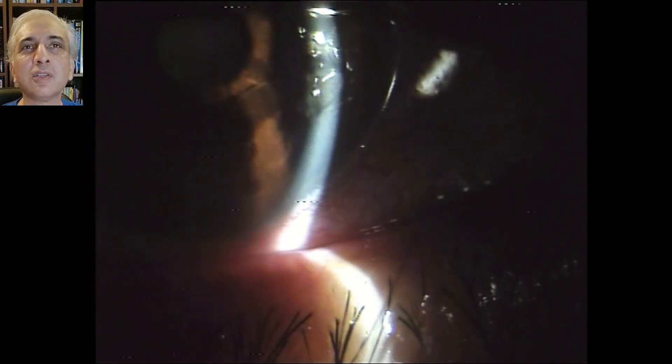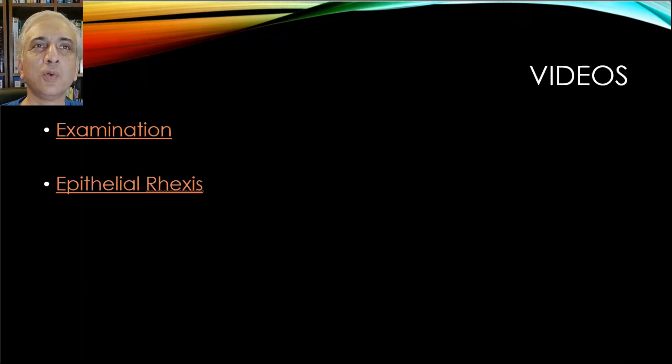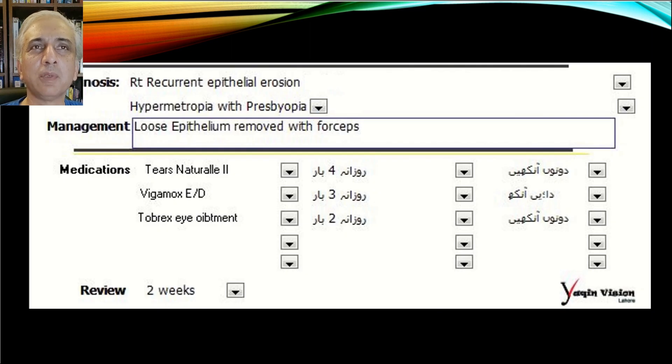When you go and try to debride that area, you can see how far it extends. The patient was diagnosed with right recurrent corneal epithelial erosion; she was also hypermetropic with presbyopia. We opted for removal of the loose epithelium with an epitheliorexis at the slit lamp. After doing that, we prescribed lubricants such as Tears Natural four times a day, antibiotic drops, and Tobrix eye ointment to be used regularly — the ointment at night for at least a few months.